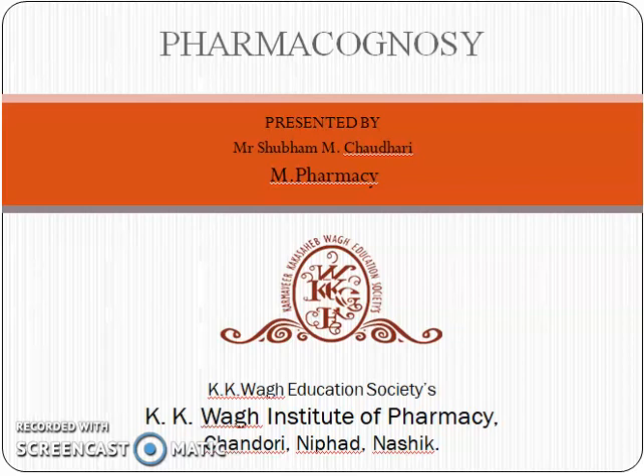Hello everyone. I am Shubham M. Chaudhuri, lecturer at Kikyavak Institute of Pharmacy, Sandhuri. In Pharmacognosy, today we are going to study perfumes and flavoring agents.